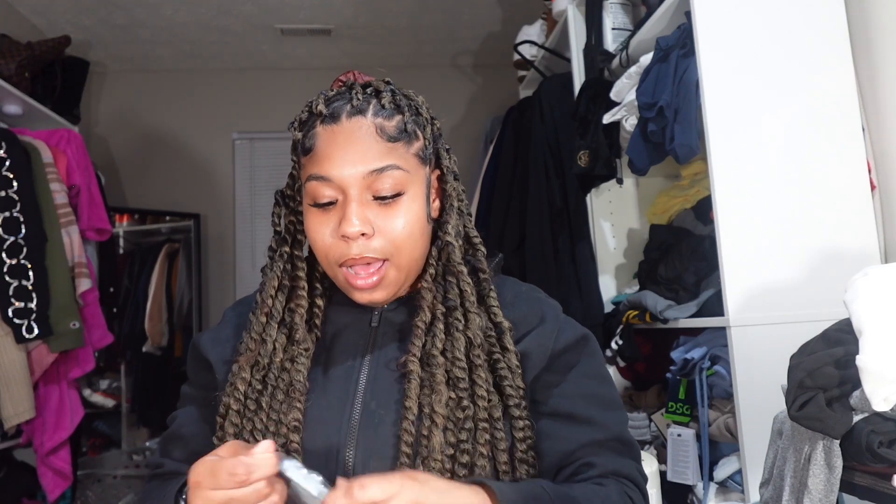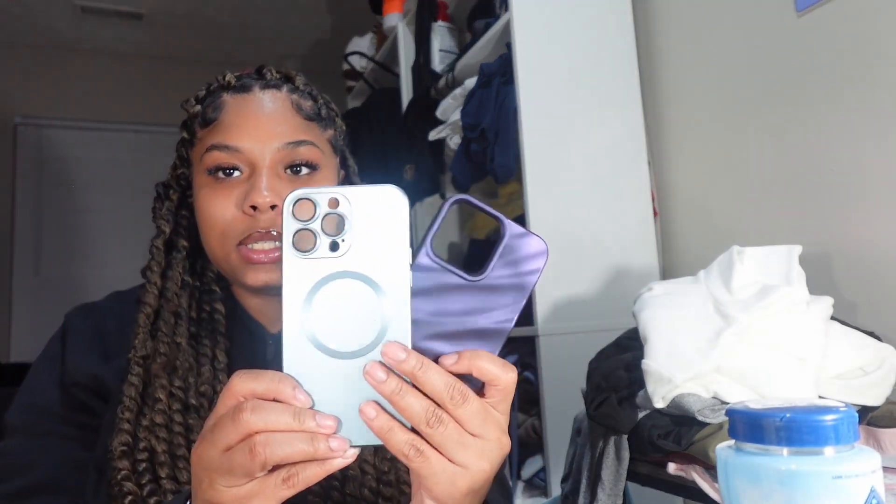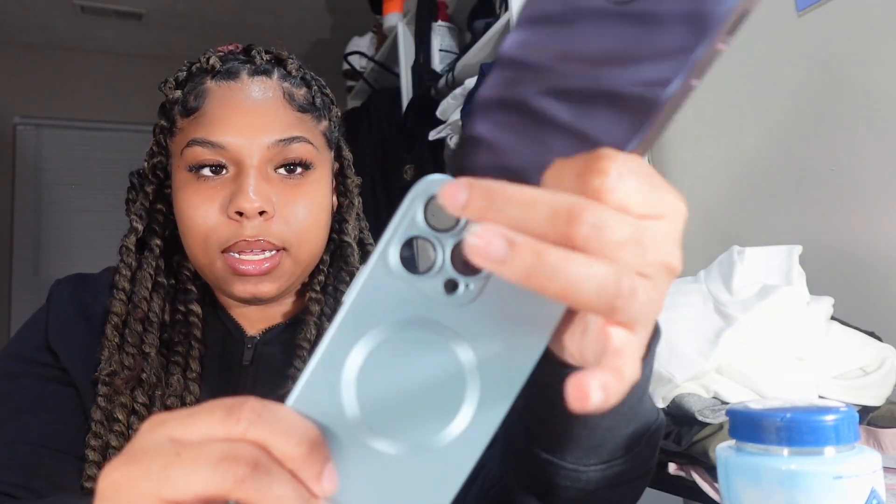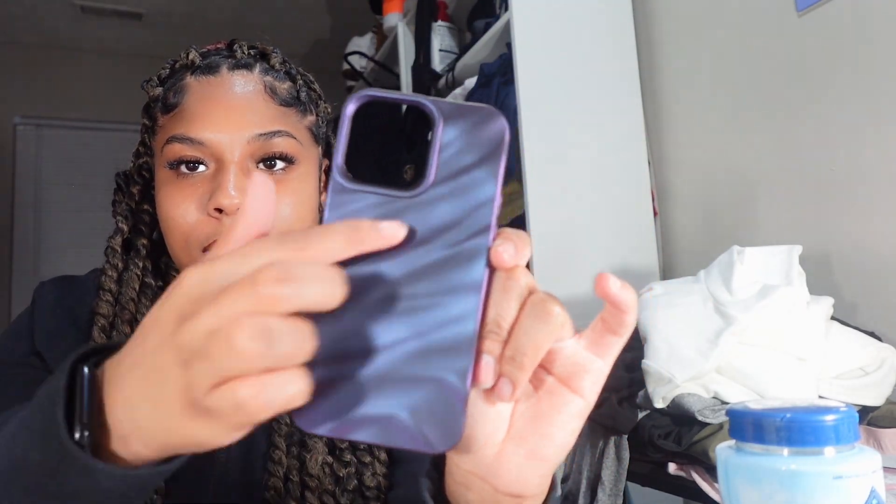The last couple of things I received are some phone cases. These are really, really cheap — that's why I got them. I've been needing new ones ever since I keep dropping and jacking up my current case. This one is MagSafe and also has a camera protector. The other one has a 3D design on it. I love that.